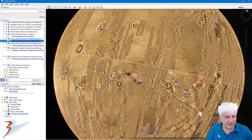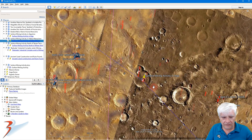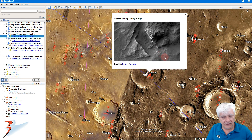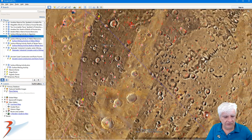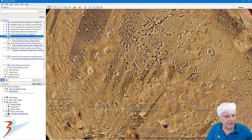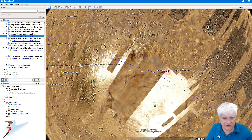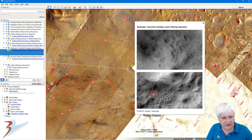The next spot to the southeast is 'Surface Mining Activity in Algar' — that's where we find this long narrow part that seems to be carved out of the surface. Next, more to the east, is the 'Badwater Industrial Complex and/or Mining Operation' — that's where we have these really strange surface features.